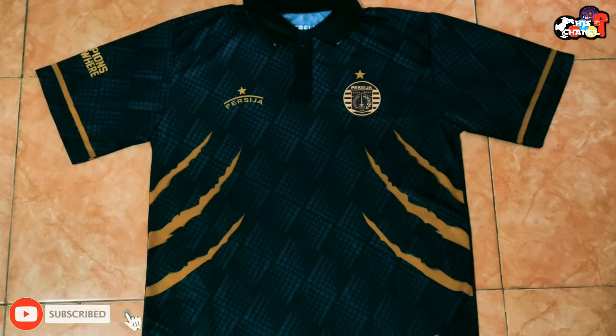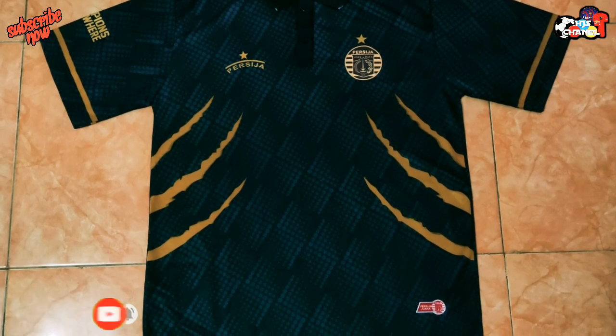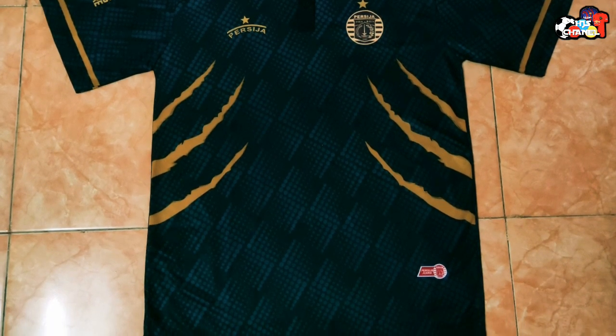Seperti ini guys, tampilan dari Jersey Persija Away Piala Gubernur Jatim musim 2020. Seperti ini tampilannya, warna hitam dengan kombinasi list berwarna kuning emas.